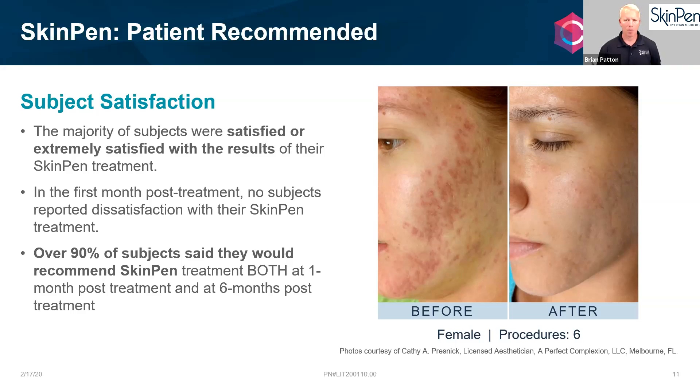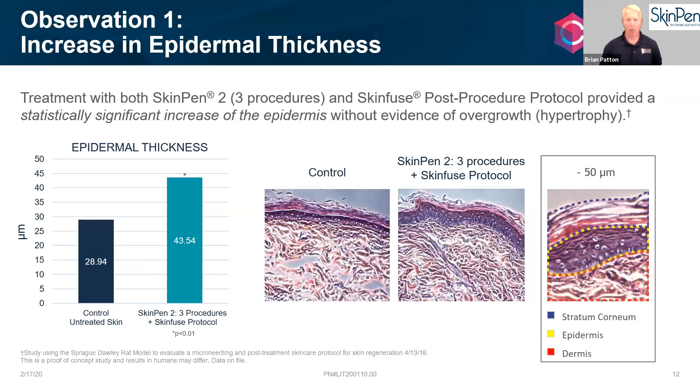Brian comments on the before-and-after slide showing tremendous results for an inflammatory acne patient. He highlights a key data slide: looking at the extracellular matrix, the skin treated with SkinPen plus the post-procedure protocol shows the top epidermal layer thickening while the lower structure becomes more compact and healthy. The treatment goes through the stratum corneum, epidermis, and into the dermis, which is at about 1 to 1.5 millimeters depth. Most fillers are actually placed in the superficial subcutaneous layer or deeper.